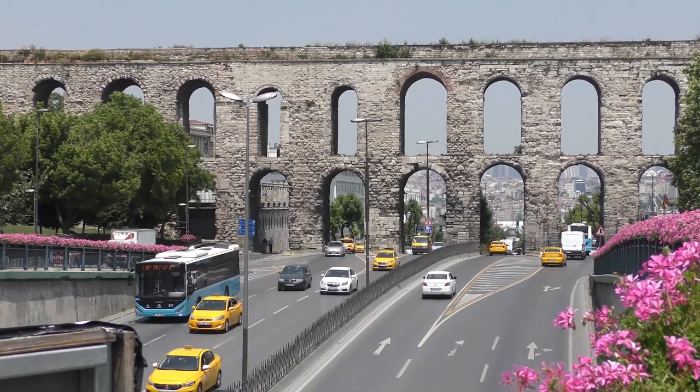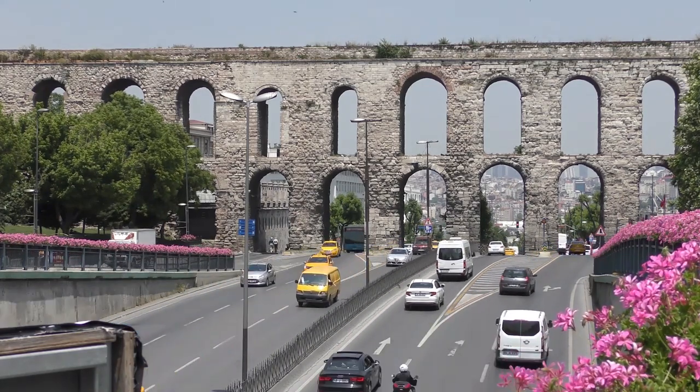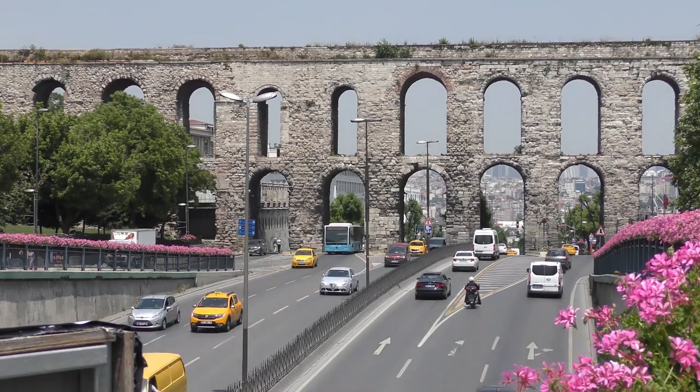Hello everyone, I'm Robin Pearson and I'm here to show you what remains of the Aqueduct of Valens in Istanbul.